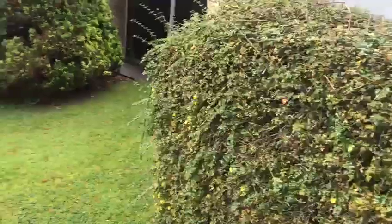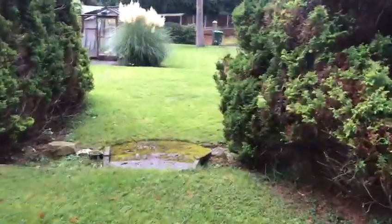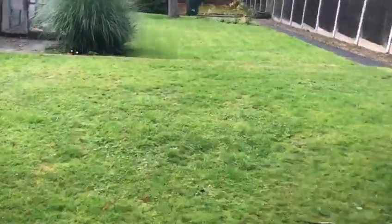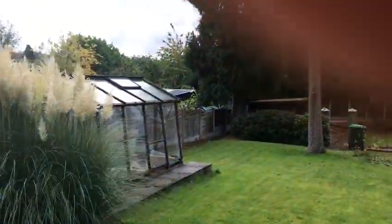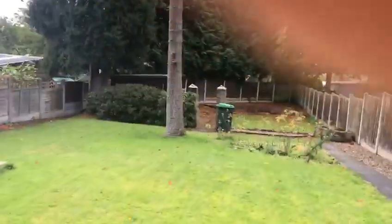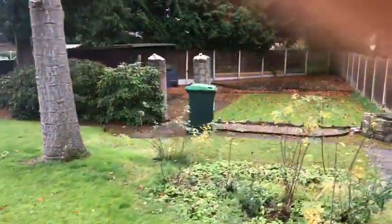We'll venture outside now to this glorious garden. There's a nice patio area and then we'll take a stroll down what is one of the longest gardens I've certainly seen. As you can see, quite the space — you could segment it up, have different play zones for children, or if you're a keen gardener you can really liven it up.